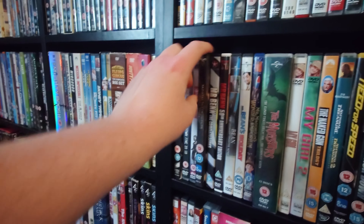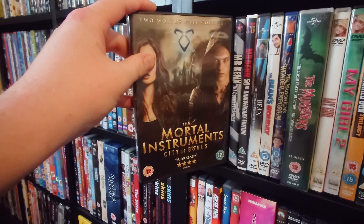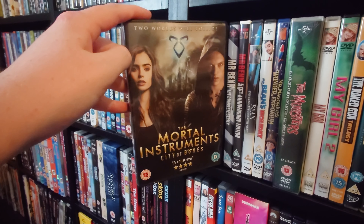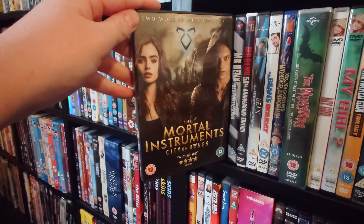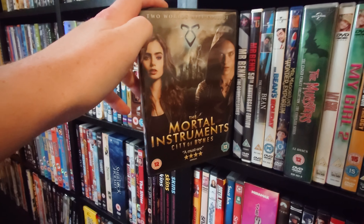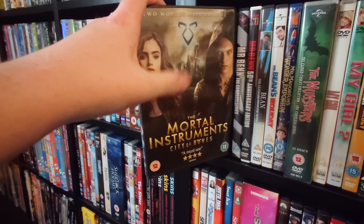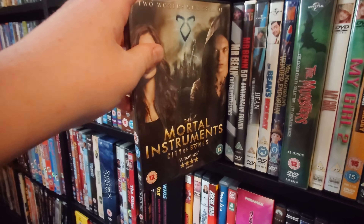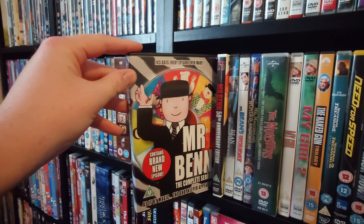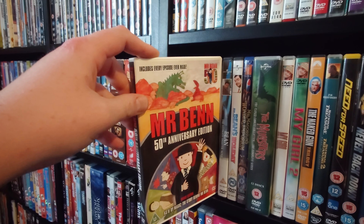Monkey Bone. The Mortal Instruments: City of Bones — I kind of wish they carried on making these; I really enjoyed it and I'm always tempted to watch the TV series on Netflix to see where the story goes. Mr. Ben the complete series and the 50th anniversary edition — I kept both because they're really hard to come by. Mr. Bean: The Ultimate Disaster Movie.